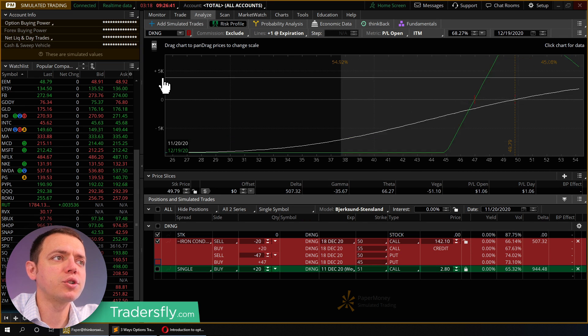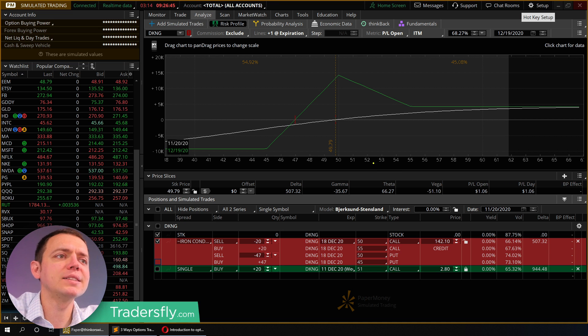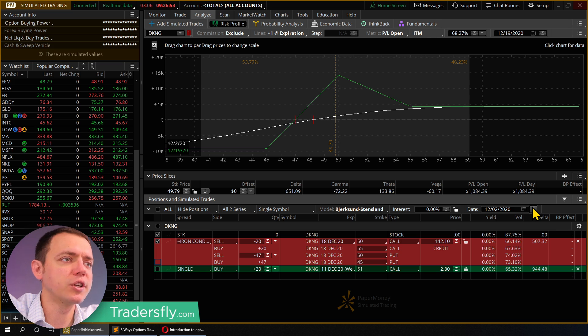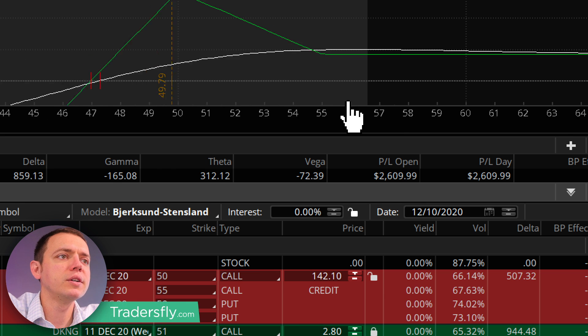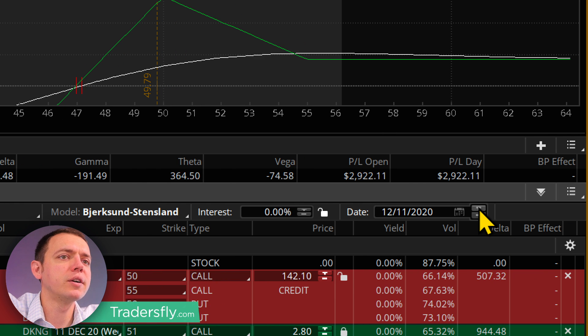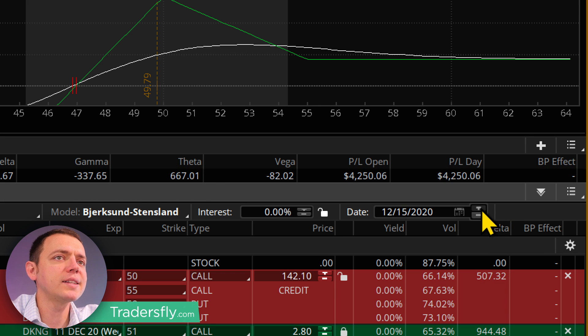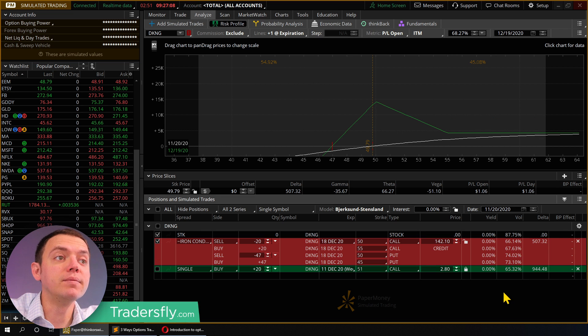If we're doing spreads or trading the right way, we have a positive theta — this is much better. With time, watch that white line: it continues to get closer and closer to the green line as I move the date forward. You're making money because the theta continues to grow. So that's a lot better of a situation. That's idea number two.